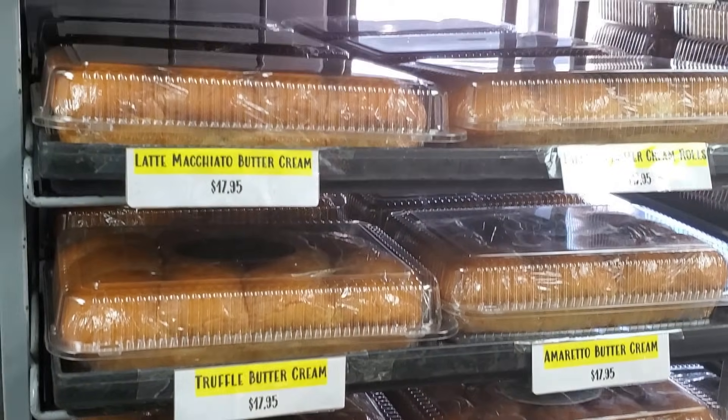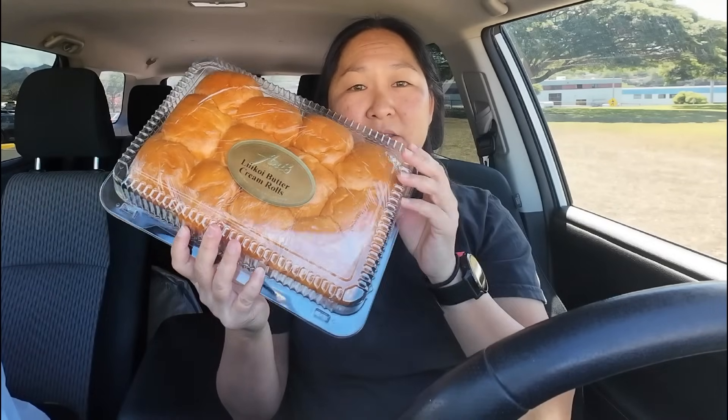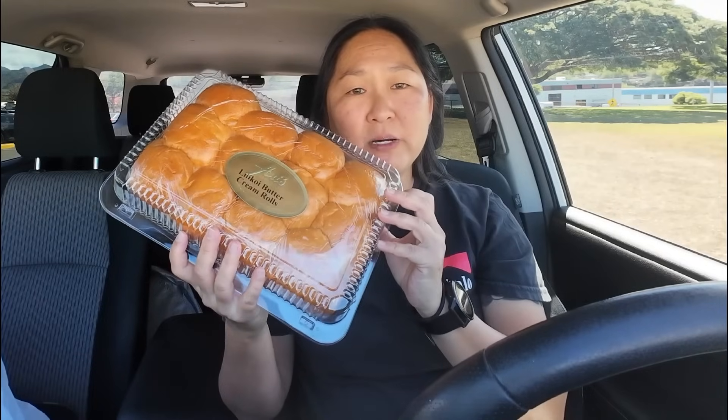One of their more popular ones is lily koi, and that's what I got. Their butter rolls come in this huge container — already labeled with different flavors. This one is the lily koi, which is one of their more popular ones. Another popular one is guava, and I've also tried the blueberry. In this container there are 12 rolls — it's good to bring to work or a party.